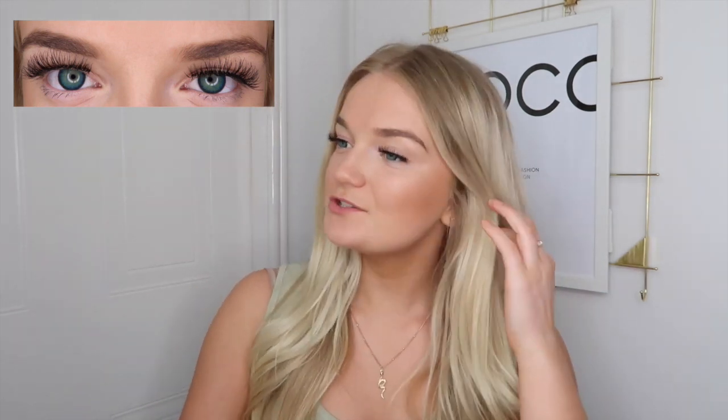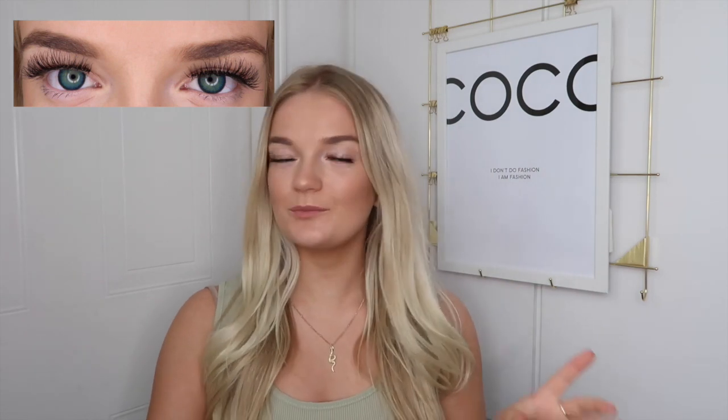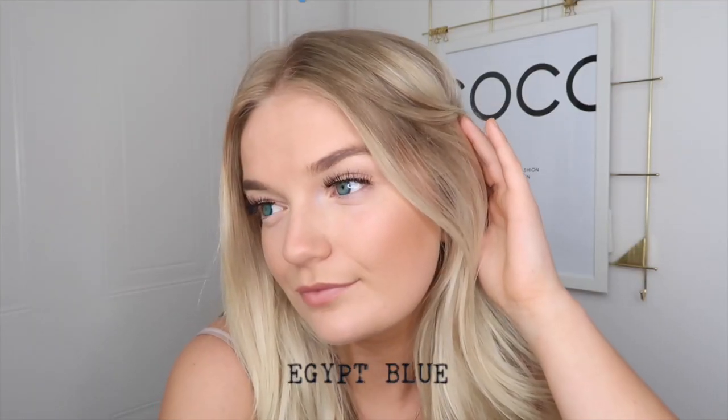I've now got the blue ones in and I'm not sure if you can tell as much with these because my eyes are already blue. What's different with these is they have a really dark rim around the outside and they're a lot darker than my natural eye color. I do still like them and I think these will be really good if you don't have blue eyes and want to see what blue looks like. I'll give you a little close-up.